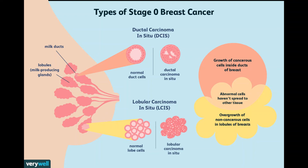Ductal carcinoma in situ, DCIS, means the cells that line the milk ducts of the breast have become cancer, but they have not spread into surrounding breast tissue. DCIS is considered non-invasive or pre-invasive breast cancer.